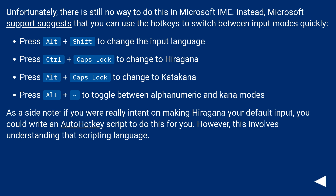As a side note, if you were really intent on making Hiragana your default input, you could write an AutoHotkey script to do this for you. However, this involves understanding that scripting language.